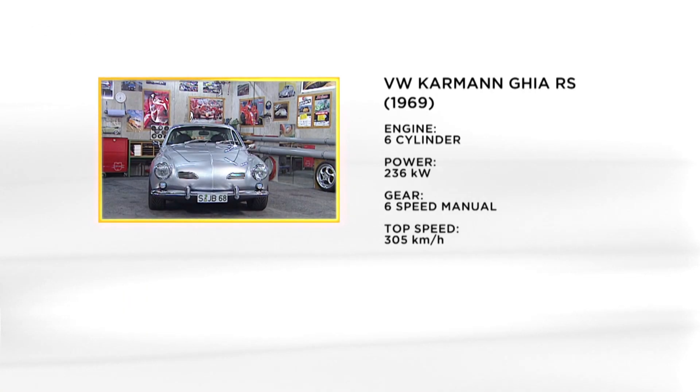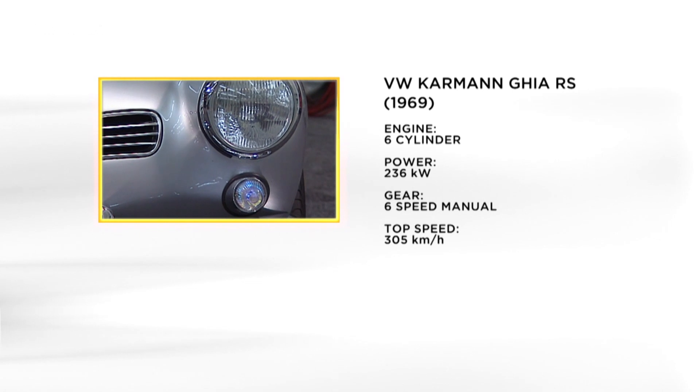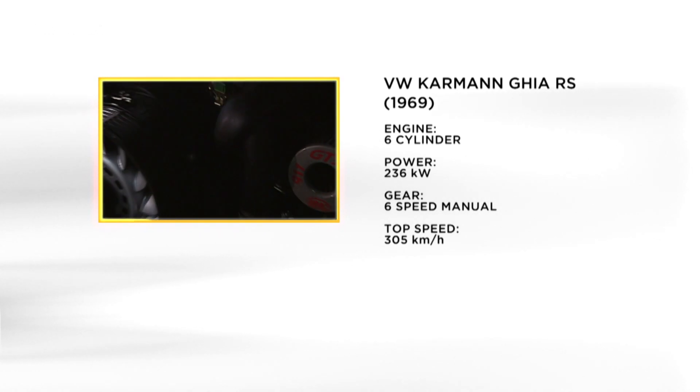The sober facts: 321 horsepower from a displacement of 3.6 liters, a six-speed transmission, and a top speed beyond 300 kilometers per hour.